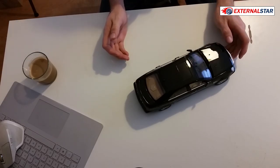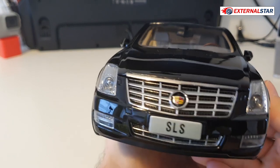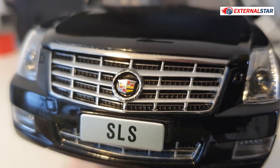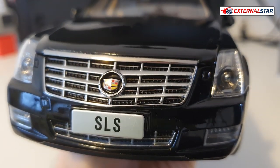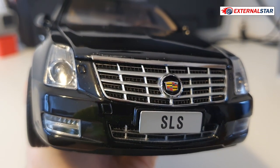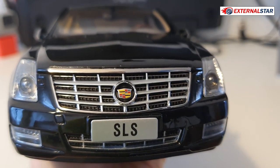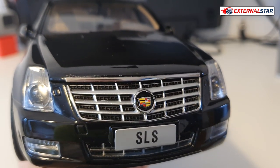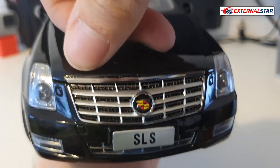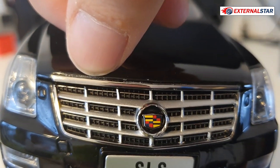As always, I start my review from the front. The front grill has a very nice, shiny logo with great detail — I'd say perfect. However, the front grill is not fully perforated; behind it is a black net that's not perforated, which would probably be very expensive to do. I also notice some dirt between the grill and the hood.